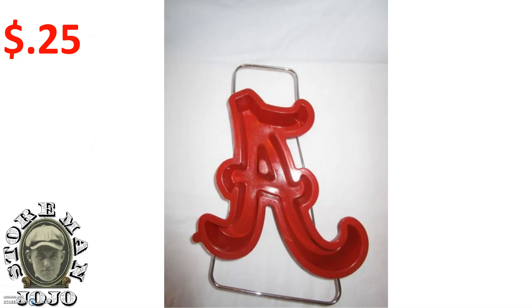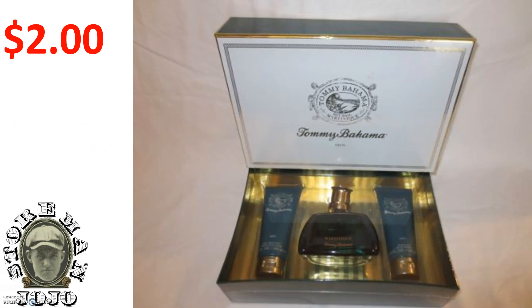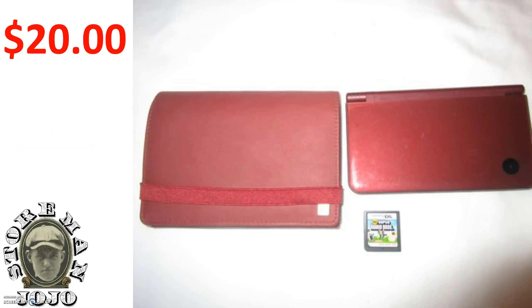Here is an Alabama cake pan — I paid 25 cents for it and got fourteen dollars. Here is a Tommy Bahama cologne with some lotions and other stuff. I don't get into all that, but I paid two dollars for that and sold it for $22.99.